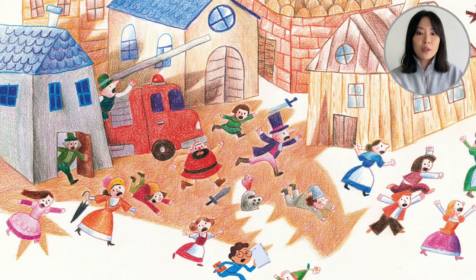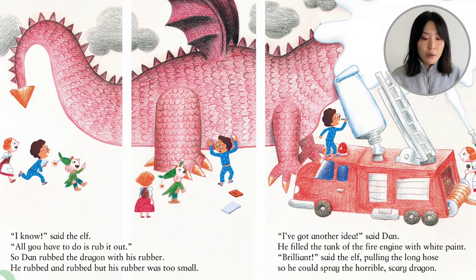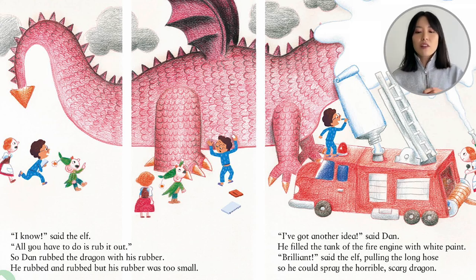You see the dragon's shadow — it looks like the dragon is coming closer. 'I know,' said the elf, 'all you have to do is rub it out.' So Dan rubbed the dragon with his rubber — and for those of you who don't know what that means, it means he erased the dragon with his eraser. He rubbed and rubbed, but his eraser was too small. 'I've got an idea,' said Dan. He filled the fire engine with white paint. 'Brilliant,' said the elf, pulling the long hose so he could spray the horrible, scary dragon.